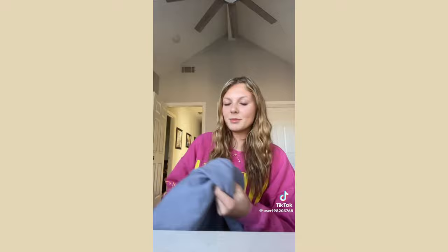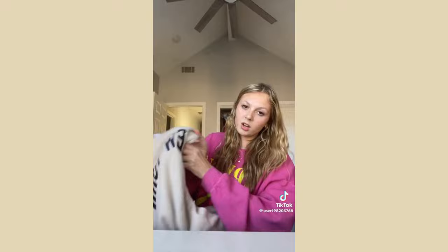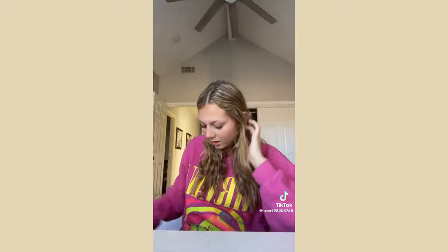I forgot the name of the store but I got this Nike hoodie — it's super cute, it's like a bluish-gray color. And last but not least, from Garage I got a New York crew neck with navy blue letters and a long sleeve shirt.